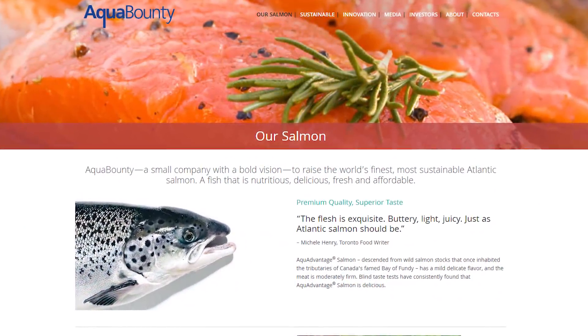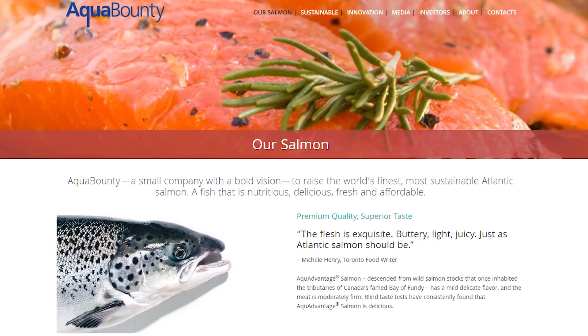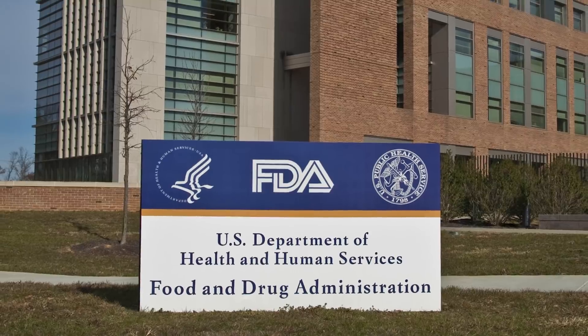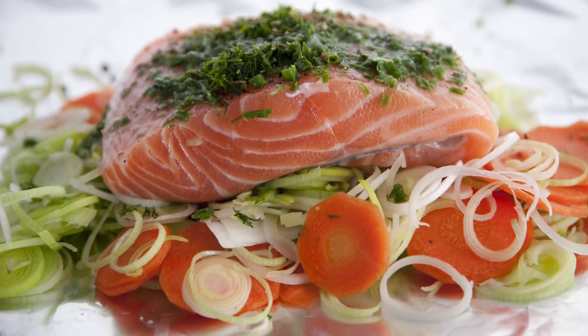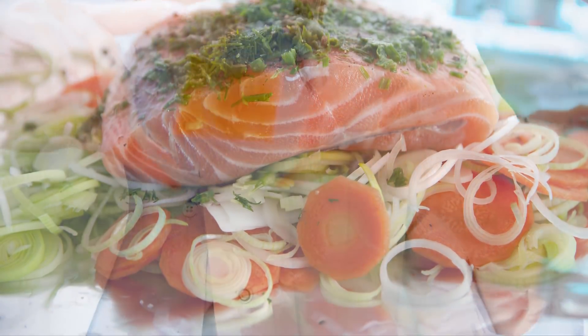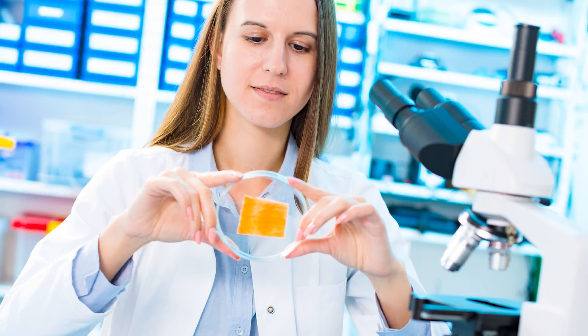The company behind this creation says that all the fish are sterile, so there's no danger of them breeding with native populations. It has been deemed safe by the Food and Drug Administration, and the fish are said to be nutritionally equal to non-modified salmon. Have you ever tried some of this genetically modified fish? If so, let us know!